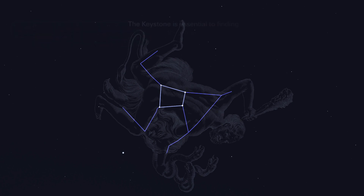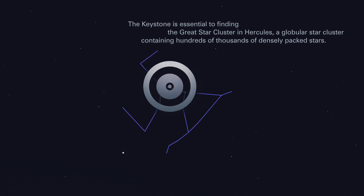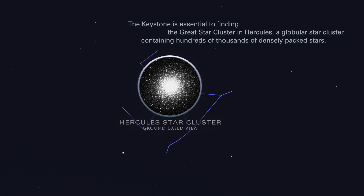The Keystone is essential to finding the Great Star Cluster in Hercules, a globular star cluster containing hundreds of thousands of densely packed stars.